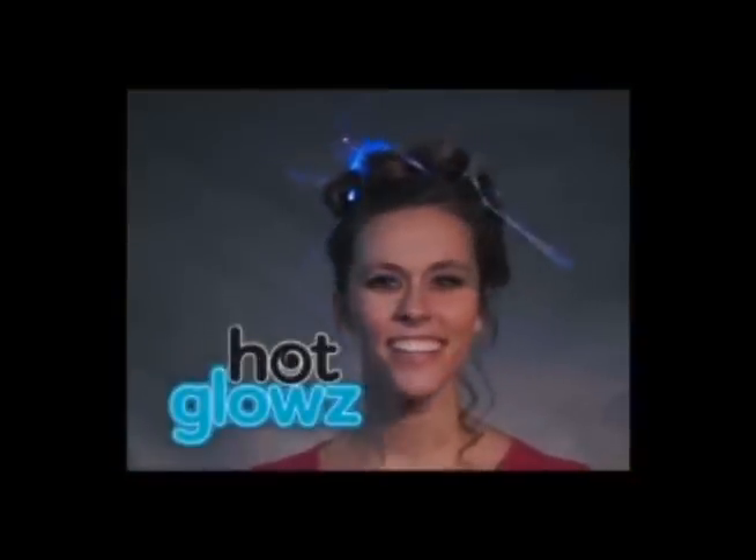Hot Glows are guaranteed to shine for hours, so you can keep on shining. Whether it's long or short, dark or light, straight or curly, you can add fabulous flair to your hair with Hot Glows. Now you can light up the night in any season and make an impression without even saying a word.